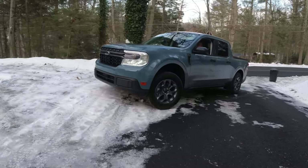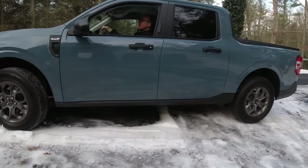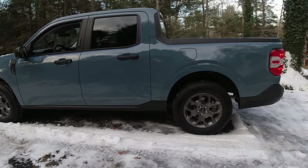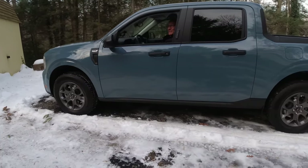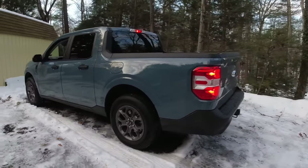It went right up with just a little wheel spin on one wheel. That was straight up ice — you got a little wheel spin out of one wheel, that was it. I honestly felt like it should have slipped over there; I'm slipping more than the truck.